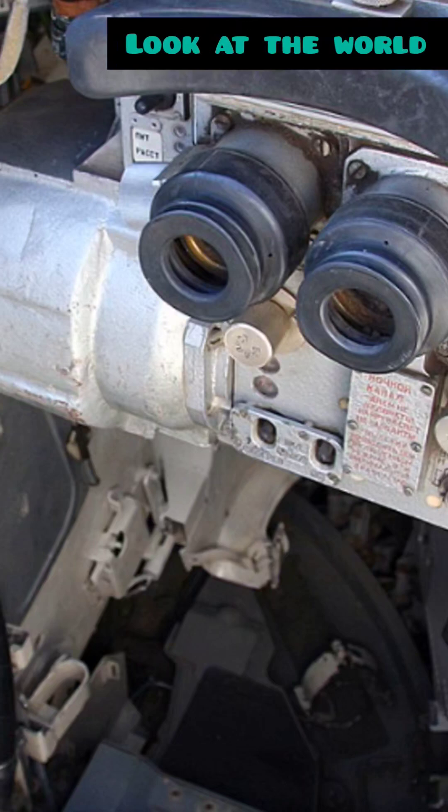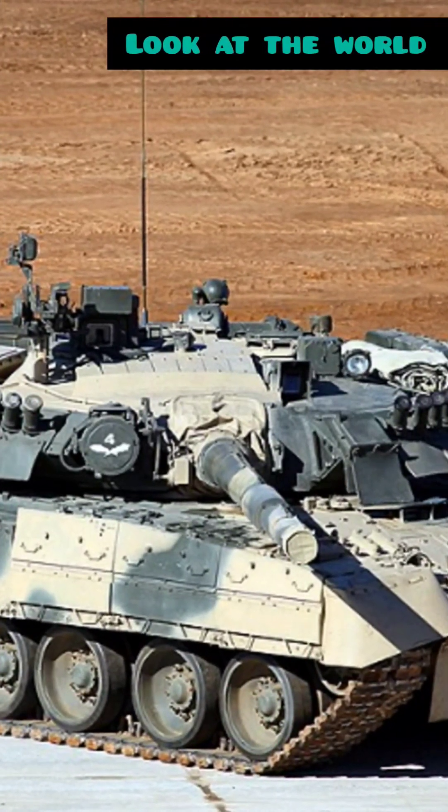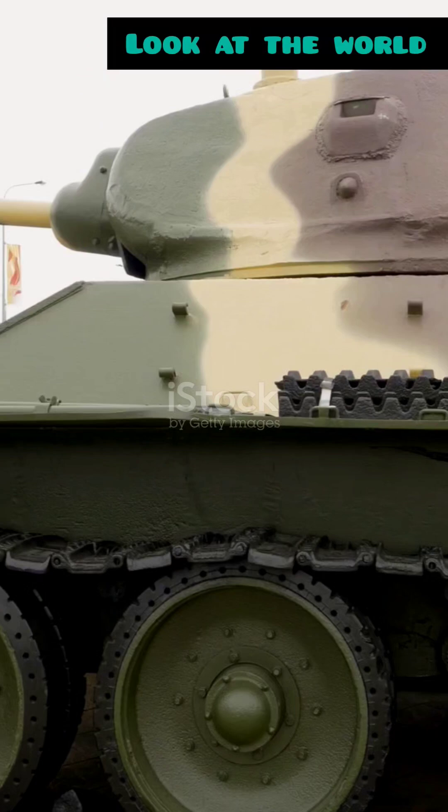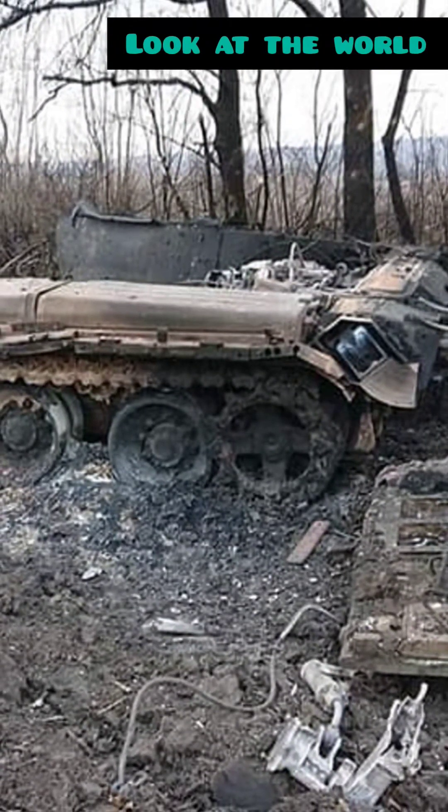Now, let's take a trip back in time. The Cold War was in full swing, and the Soviets needed something to keep up with NATO's latest. Enter the T-80. Not just any tank, but a high-tech warrior with infrared sights and composite armor.